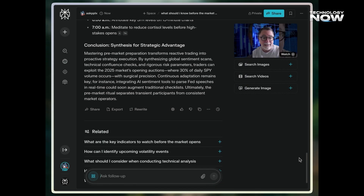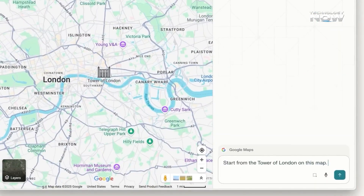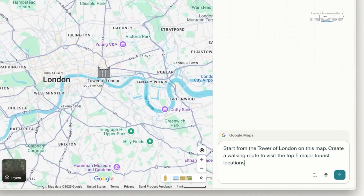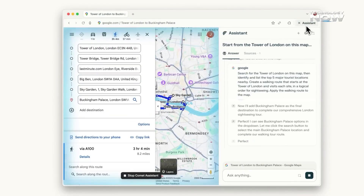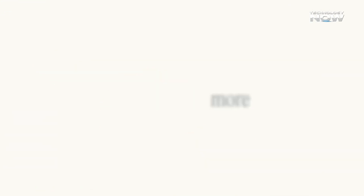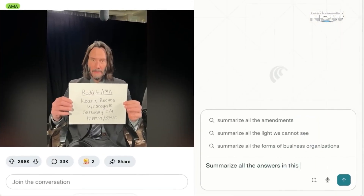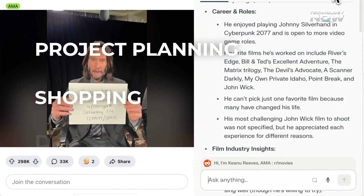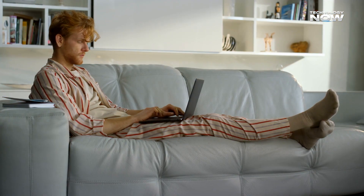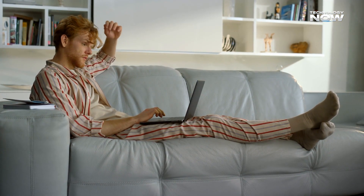Comet ensures data security with end-to-end encryption, local context caching, and transparent answers with sources. Sensitive information stays private on the device unless synced. Beyond small tasks, it simplifies full workflows like drafting emails, planning trips, extracting data, and comparing sources seamlessly. There are also ready-made workspace templates for things like project planning, shopping, or debugging code — making it closer to having a digital co-worker helping with both simple and complex tasks.